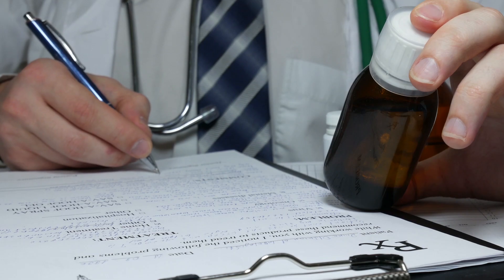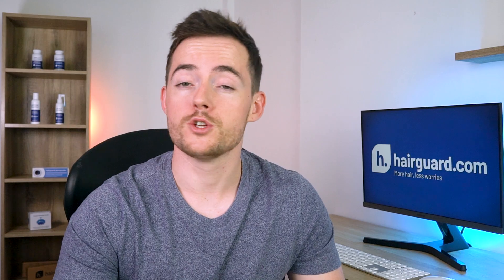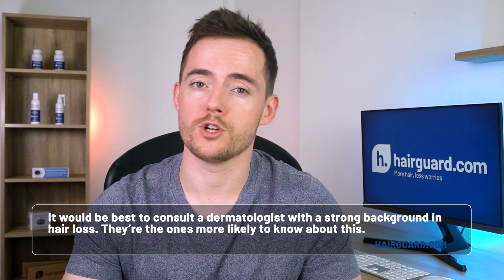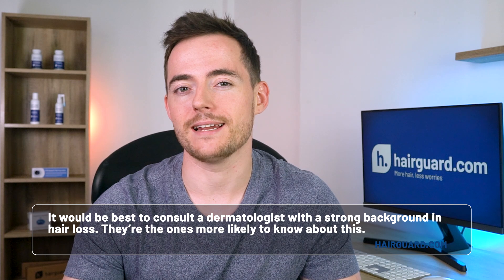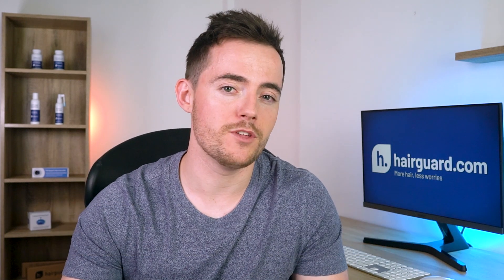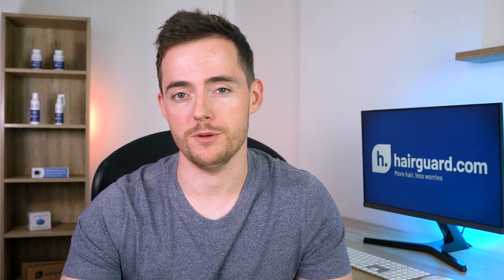Meaning that if you want to add it to your minoxidil treatment, you will have to speak to your doctor about it. There are a number of dermatologists out there who are now prescribing topical solutions with the two ingredients. So it would be best to consult with a dermatologist with a strong background in hair loss — they're the ones more likely to know about this. You can sit down with them, weigh up the pros and cons, discuss the side effects, and see if this is the treatment for you.